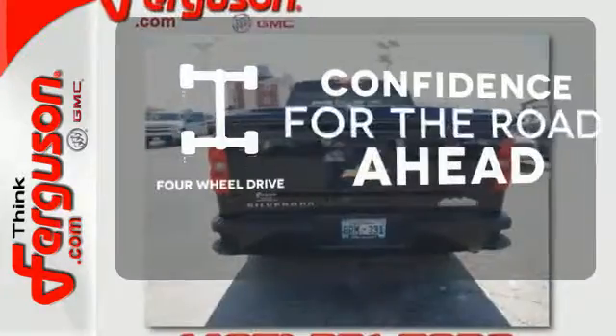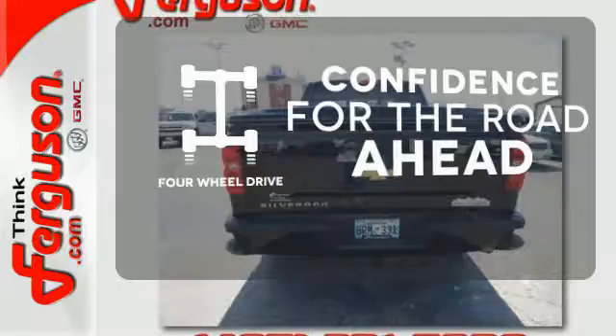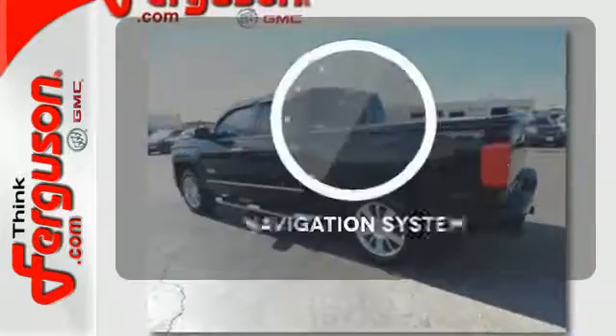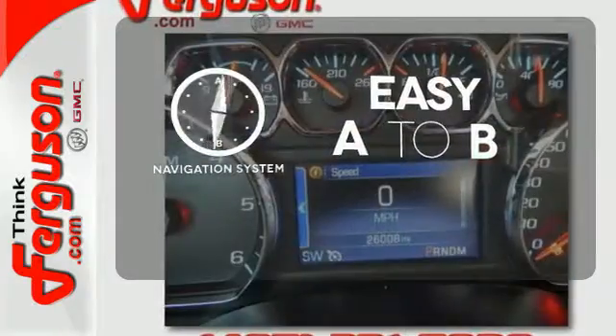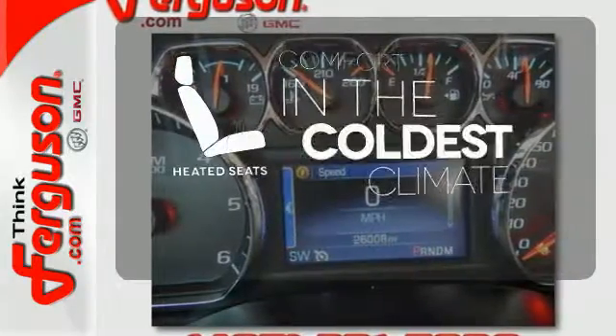You wouldn't be on the job site without all the right tools. Be prepared with 4WD. Feel confident getting from point A to point B with the navigation system. The heated seats keep you comfortable no matter how cold it is.